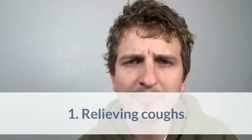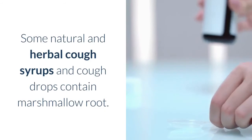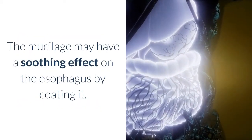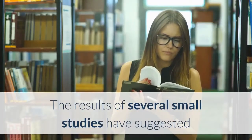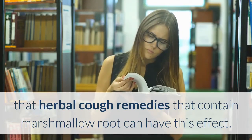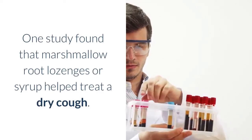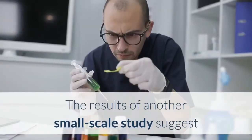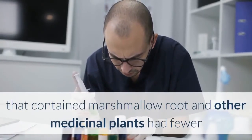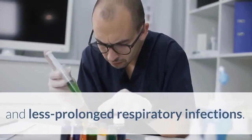Health Benefit 1: Relieving Coughs. Some natural and herbal cough syrups and cough drops contain marshmallow root. The mucilage may have a soothing effect on the esophagus by coating it. Several small studies have suggested that herbal cough remedies containing marshmallow root can have this effect. One study found that marshmallow root lozenges or syrup helped treat a dry cough, and another small-scale study suggests children who received an herbal mixture containing marshmallow root had fewer and less prolonged respiratory infections.